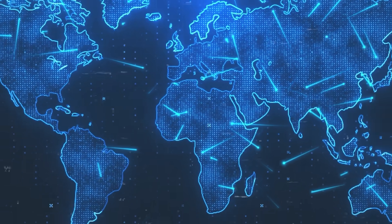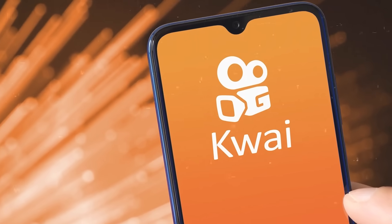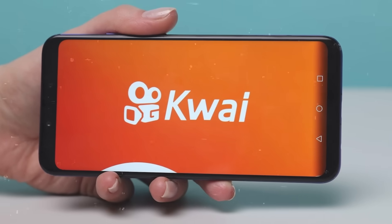The big question is whether China will make Kling available worldwide. Right now, it's accessible through the Quai app, but you need a Chinese phone number to use it.